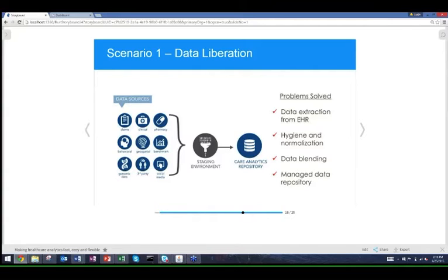That lack of integration was causing problems — no reporting, no analytics, no real-time visibility into who was transitioning from the emergency department to inpatient status. Through the Care Analytics Repository, we extracted that data from the EMR, cleaned and normalized it, and blended both the emergency department system and the EMR into a managed analytics repository, alleviating the burden of managing it themselves.